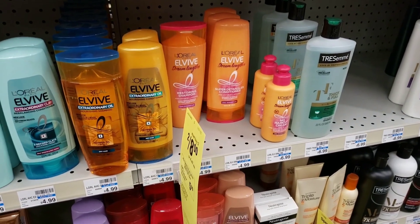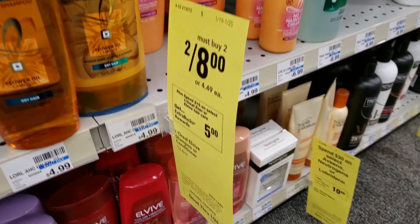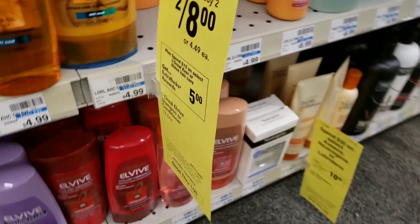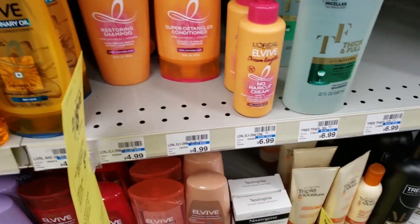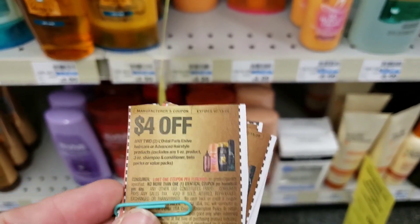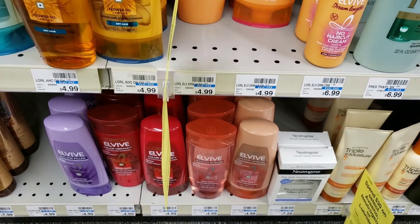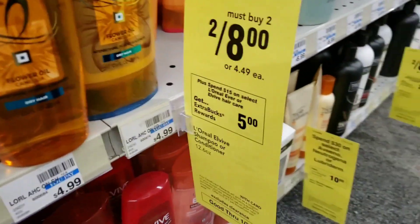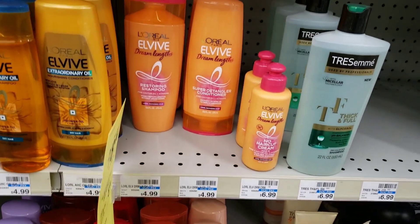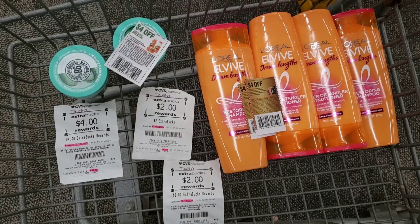Also the L'Oreal Elvive shampoo and conditioner — some of them are on sale two for eight, and when you spend fifteen dollars, you get five dollars back. I'm going to get four of those, and I'm going to be using two of these four dollar off L'Oreal coupons. So when you spend fifteen, you're going to get five dollars back, so I'll go ahead and get four of these.